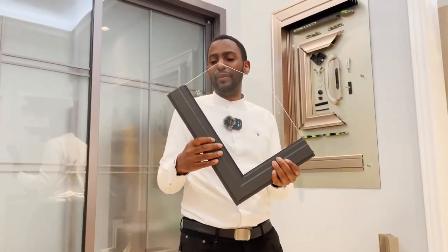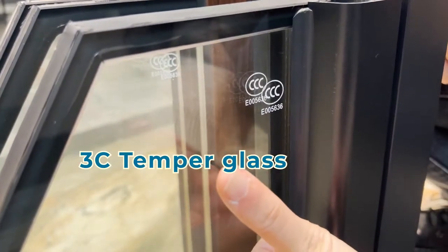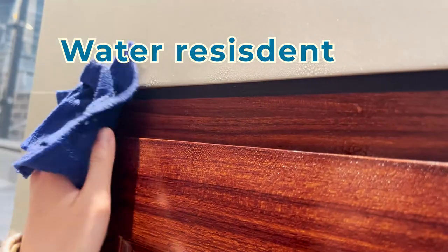This is a tempered glass with 3C certification. It is also soundproof as well as temperature control glass. Weather resistant glue is applied between the interior wall and the window to ensure waterproof performance.